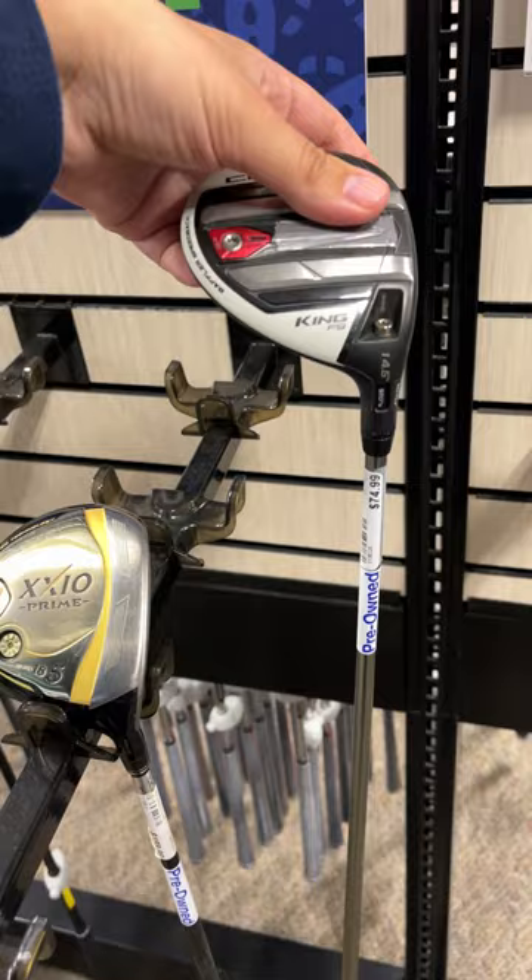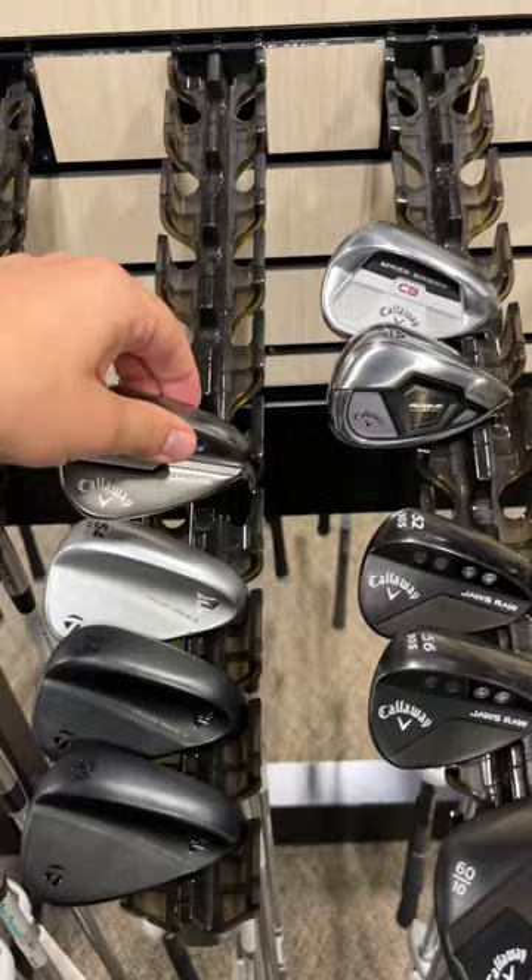Not a ton of wedges to choose from, but the cheapest one in here actually happens to be pretty good — a Callaway Jaws wedge going for $55. We got a couple of really good options over here.